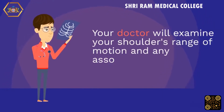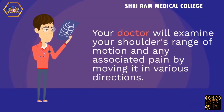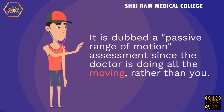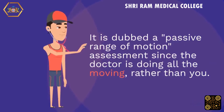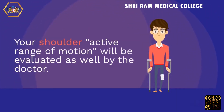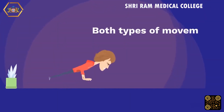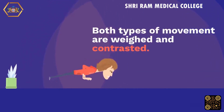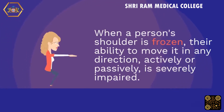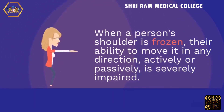Your doctor will examine your shoulder's range of motion and any associated pain by moving it in various directions. This is called a passive range of motion assessment since the doctor does all the moving, rather than you. Your active range of motion will be evaluated as well. When a person's shoulder is frozen, their ability to move it in any direction — actively or passively — is severely impaired.